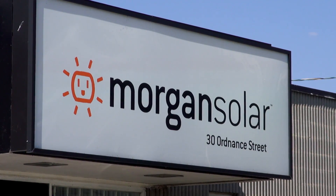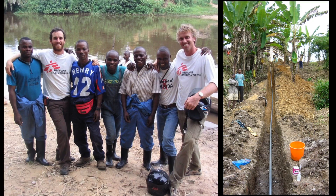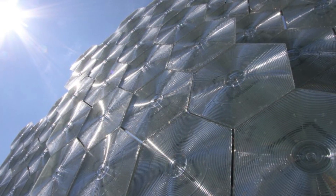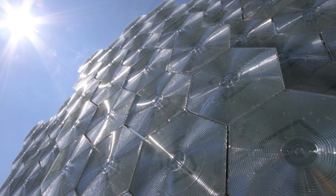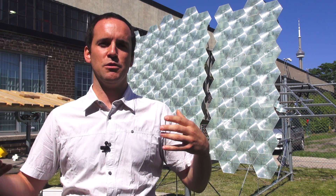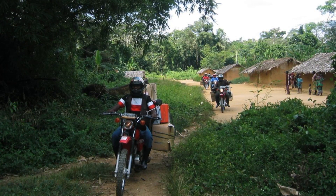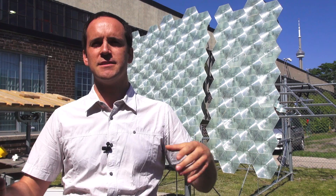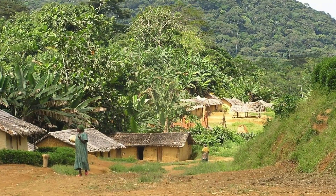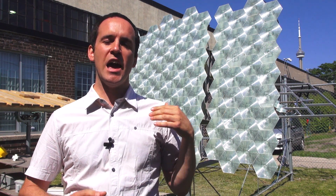The inspiration for starting up Morgan Solar came when John Paul Morgan was working for Doctors Without Borders in the Congo. While working at a hospital in a small village, Morgan saw what life was like without electricity. He observed twenty water carriers who would go down to the well, get water, carry it up to cisterns in the hospital, dump it out, and go back up and down the hill every day.